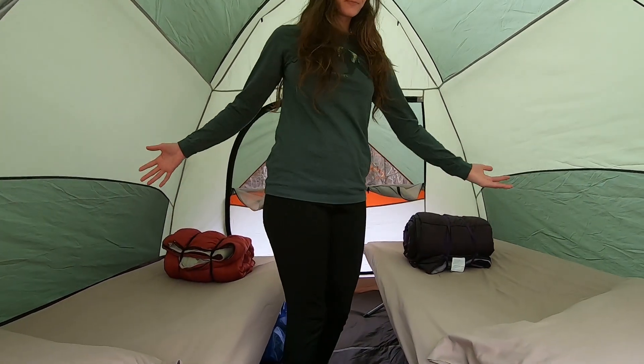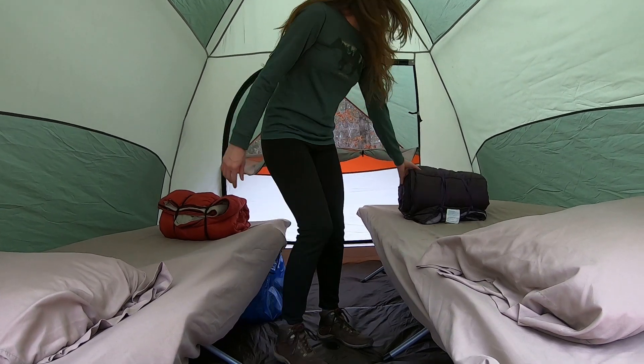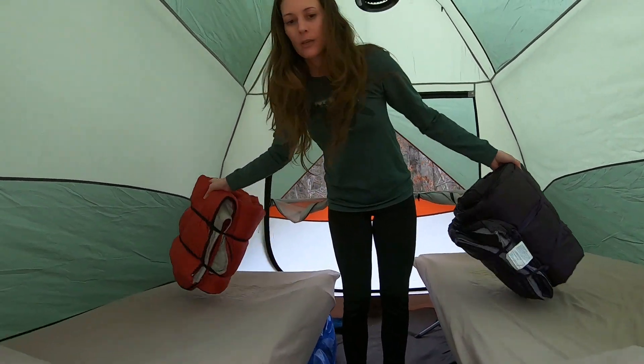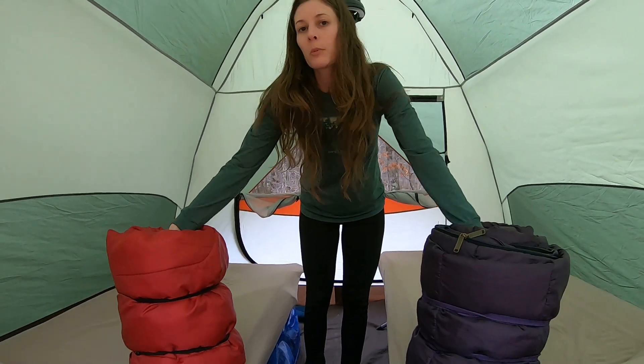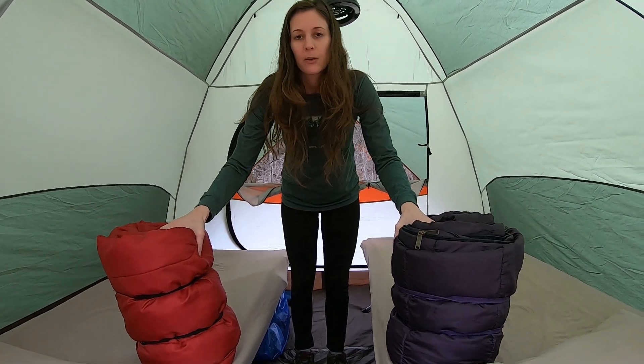As you walk in, you see we have two cots. Before we get into the cots, let me talk about this — you need sleeping bags. And normally we don't even sleep in the sleeping bags; we unzip them and use them as a comforter.